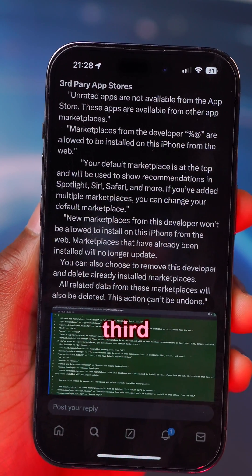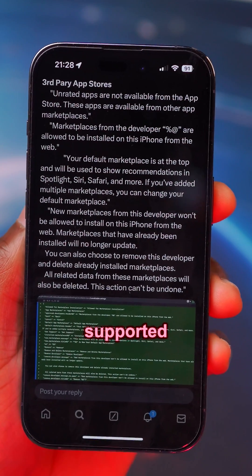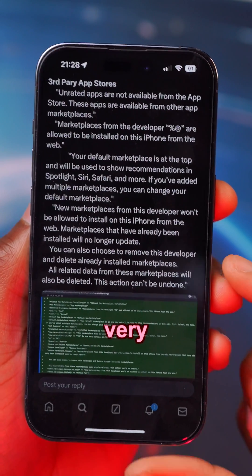For the App Store, we also get updates to third-party app stores that are going to be supported in the European Union coming up very soon.